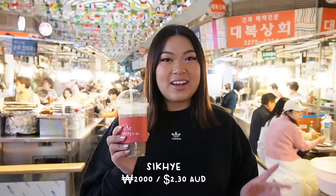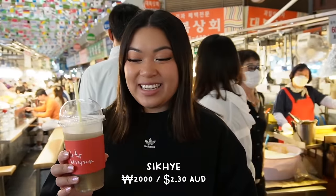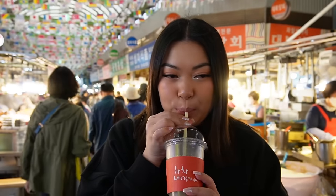This drink is called sikhye, a sweet rice drink, and it tastes really good — not too sweet, just a slight sweetness. There are little bits of very soft rice at the bottom as well. Very refreshing — I would actually get this again.